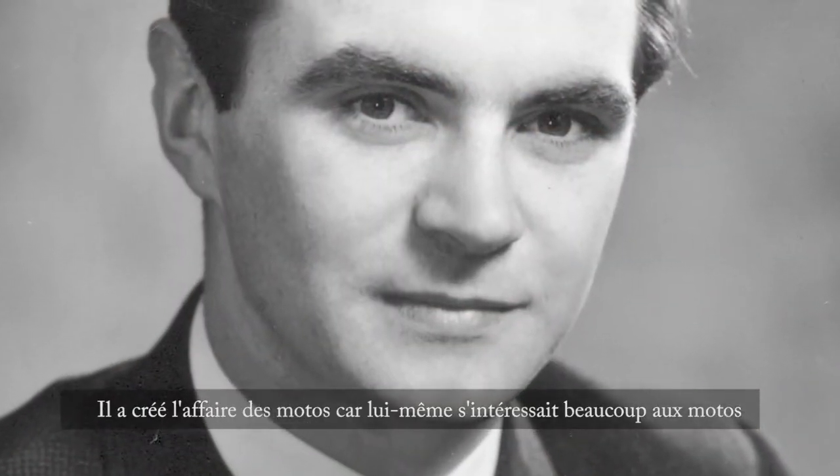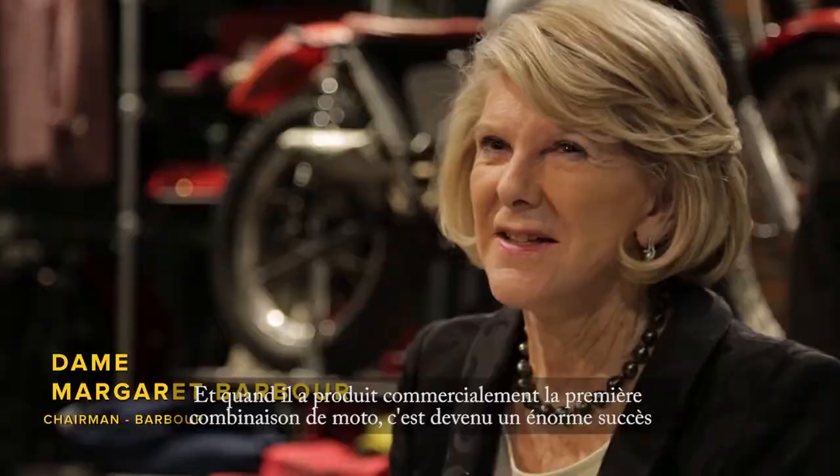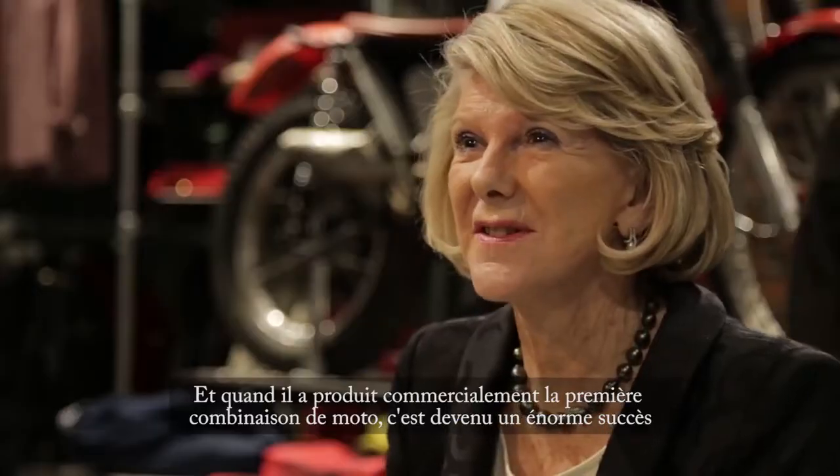He created the motorcycle business because he was very interested in motorcycle riding, and he produced commercially the first motorcycle suit. This became an enormous success.